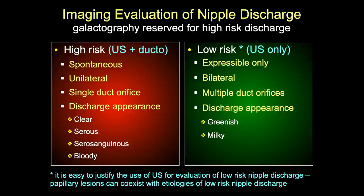Low-risk secretions are expressible only, bilateral, from multiple duct orifices, and the nature of the discharge is usually greenish or milky. These are usually associated with duct ectasia and/or fibrocystic change.